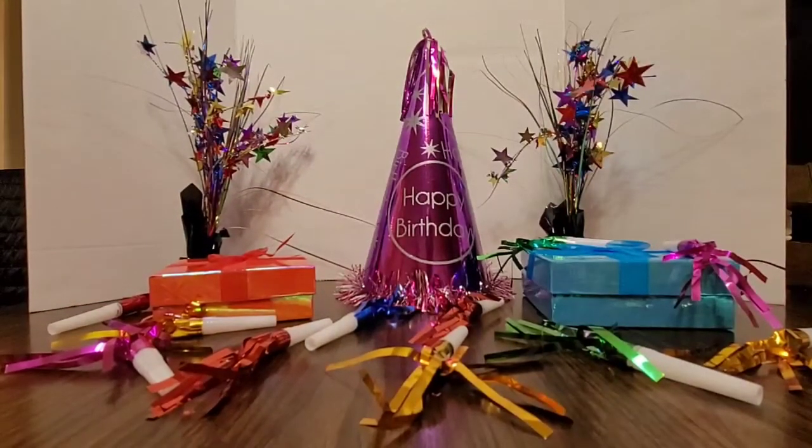Hello everyone! This is Gina R and as you can see we have a birthday celebration. This is my birthday month and I am treating myself to a couple of items for my birthday. So this will be my unboxing video of what I purchased for my birthday.